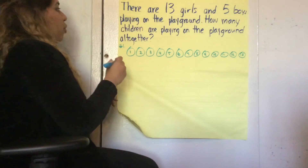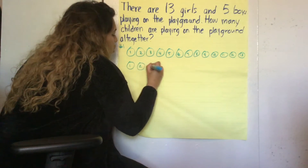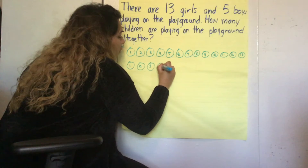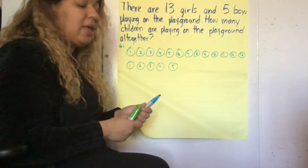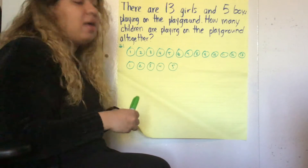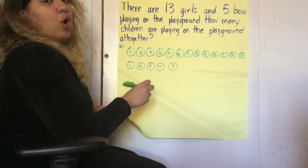And then we have 5 boys. Let's go ahead and represent 5 boys: 1, 2, 3, 4, 5. And now we're going to count them all together and we're going to make sure we label the top. Let's go ahead and label the top and find out how many we have all together.